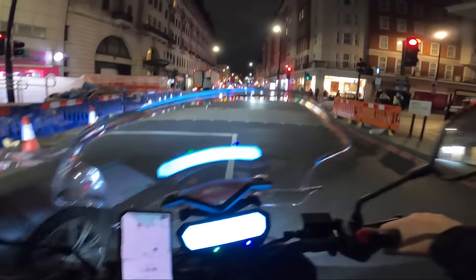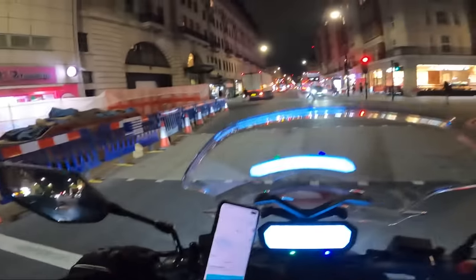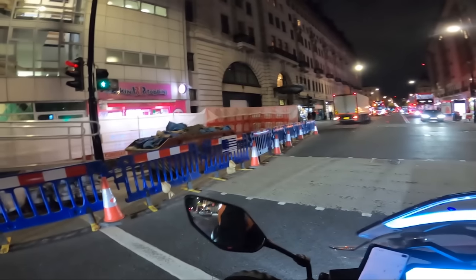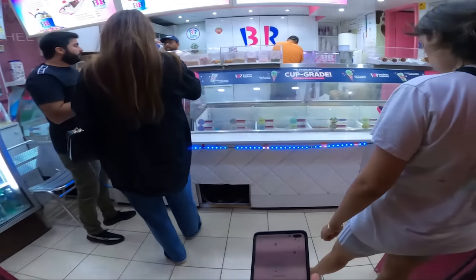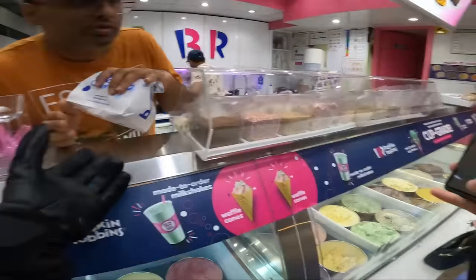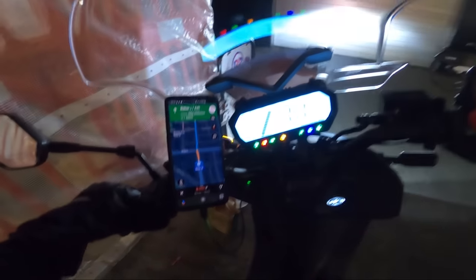We're getting an order in just as I'm doing my intro — Baskin Robbins, two pounds ninety. Customers are really close as well, so I'll go ahead and take it. We need to find somewhere to park up and then we'll go pick up the order. We are literally delivering a single scoop of ice cream, and that's only six minutes away.